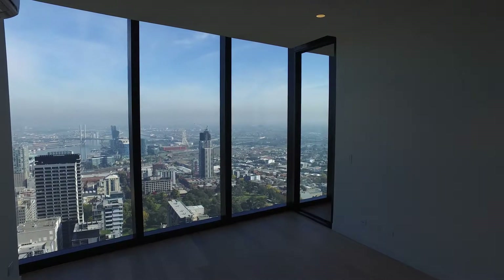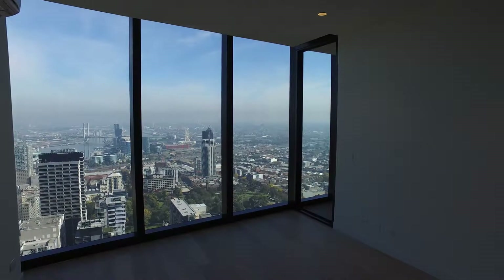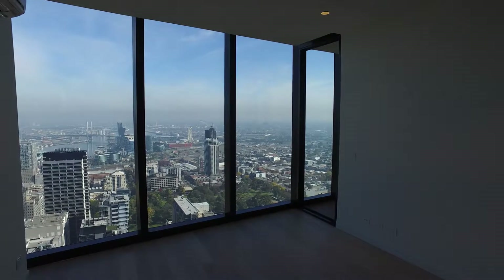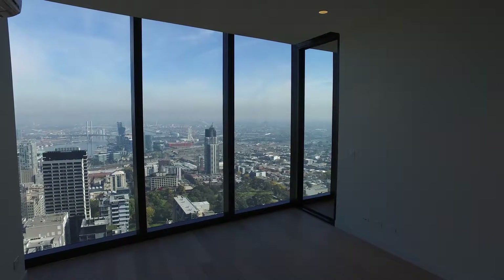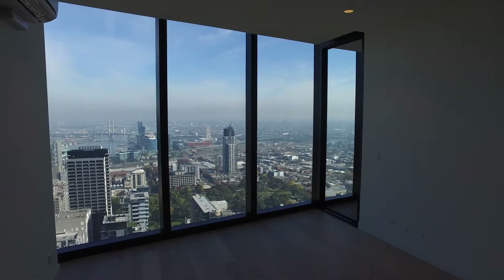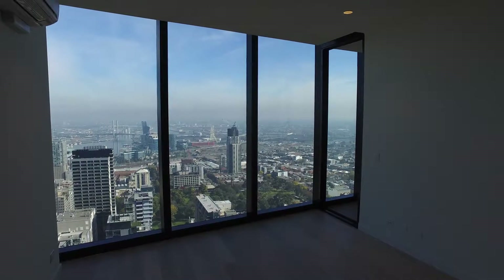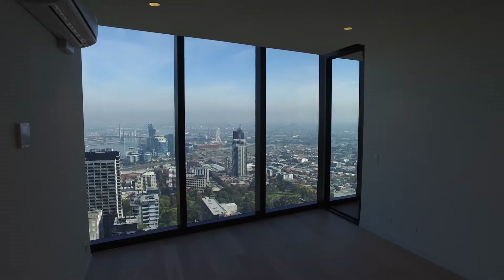Hello and welcome to the marketing video of Carmen 5403 EQ Tower. This is a fantastic two bedroom, one bathroom apartment located in EQ Tower. EQ Tower is a wonderful development, perfectly positioned on Becker Street in Melbourne CBD. You've got easy access to all forms of public transport in Melbourne CBD and all of the best shops, cafes, bars and restaurants. My name's Zach Lewis and I'm here to take you on a beautiful walkthrough tour.